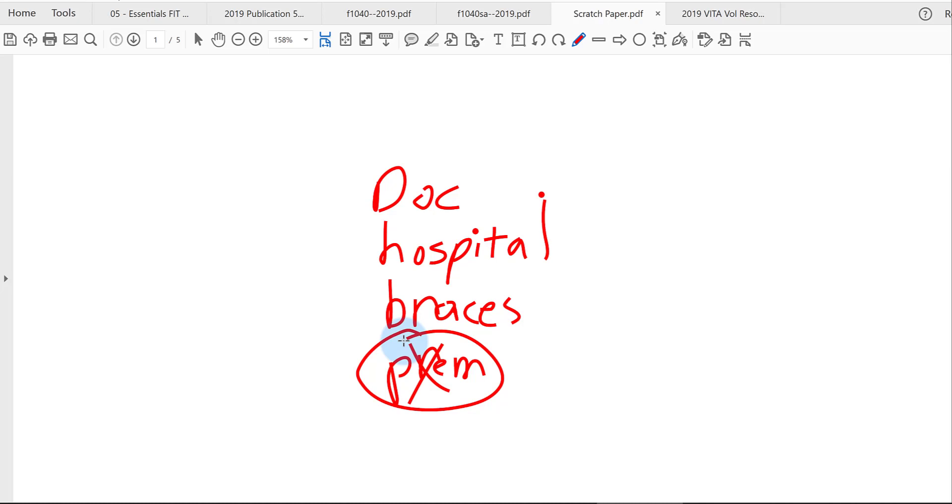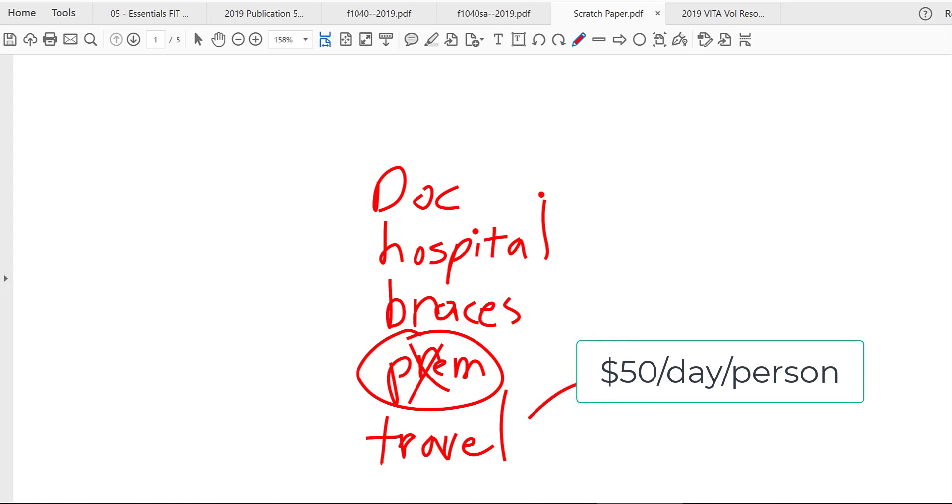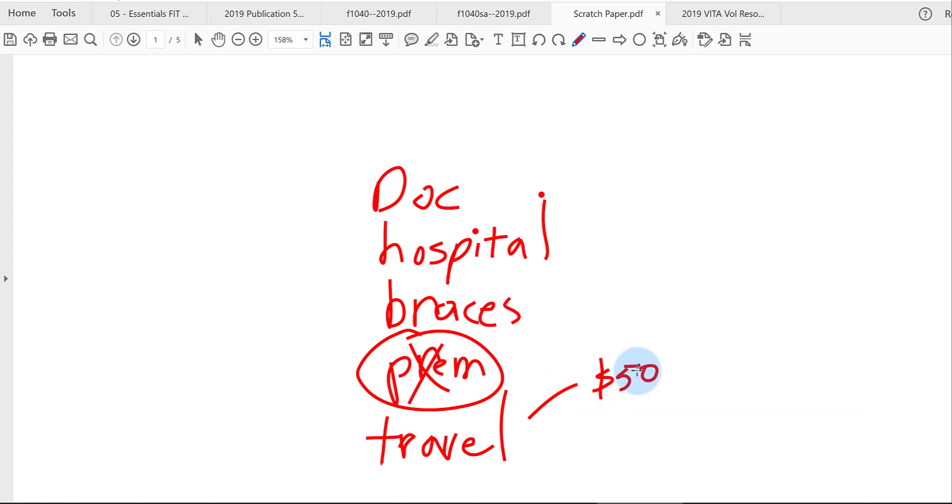How about travel? If you cannot get treatment locally — say, in Hawaii — and your doctor prescribes you to see a specialist on the mainland, the airfare is deductible. If you need help, one person can accompany you and their travel is also covered. There is a $50 lodging limit per person when on medical travel. Even driving from home to a doctor's office is deductible — roughly $0.20 per mile for medical travel.